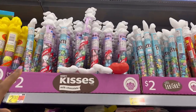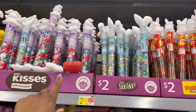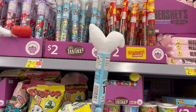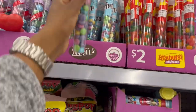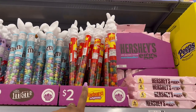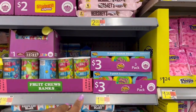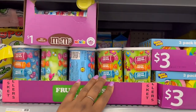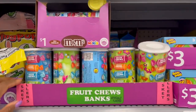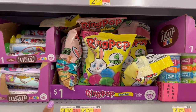Now we're going to quickly go through these last ones. For two dollars you have the Hershey Kiss and M&Ms with little bunny ears on it. Then the Starburst jelly beans for two dollars, and for two dollars the Hershey candy. And these have the fruit chews, and then a four-pack of Ring Pops for a dollar.